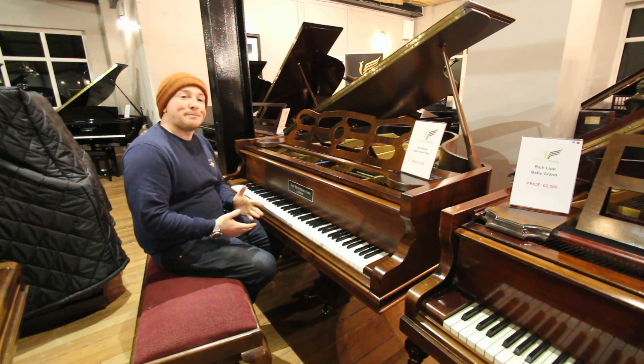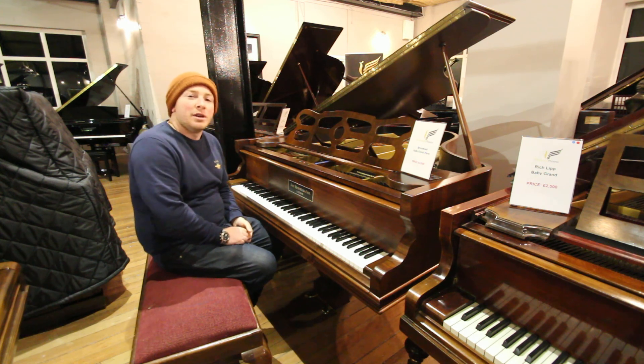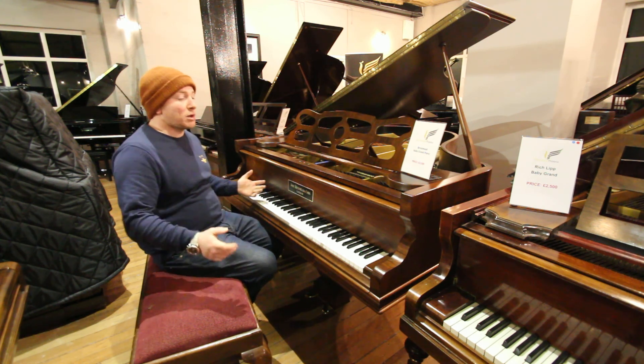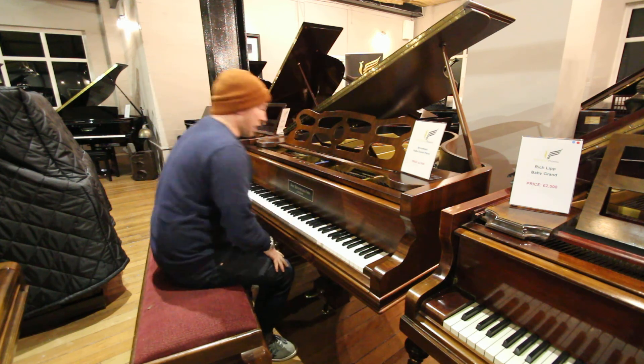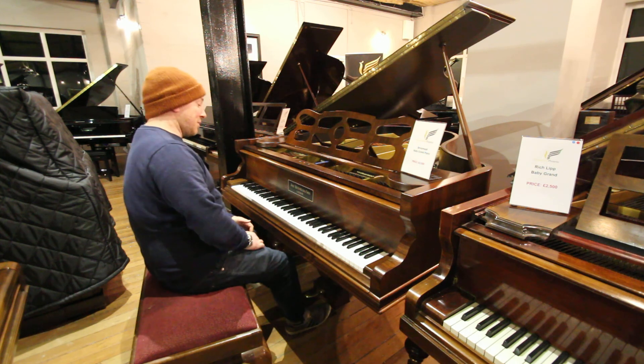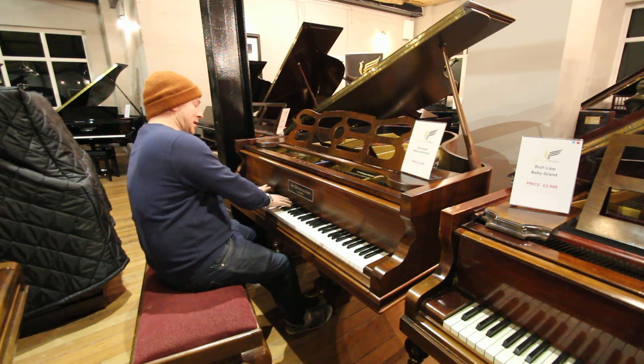We're currently clearing out our showroom in order to make way for a piano and musical instrument auction that we're holding in April this year, so there's a lot of good bargains, a lot of great pianos to be tried and tested. Do feel free to come down and see what we've got.